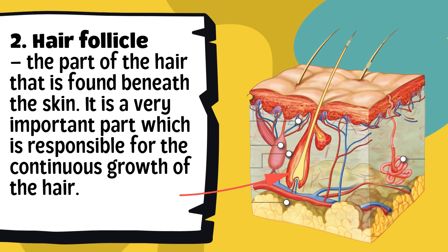The hair follicle is the part of the hair found beneath the skin. It is a very important part responsible for the continuous growth of the hair — it's like the hair's factory. Inside the follicle, new hair cells are made, and as they grow, they push older cells upward, which is how your hair grows longer over time. If the hair follicle is damaged, for example by infection or chemical burns, it can stop producing new hair. That's why we should always protect both our hair and scalp.